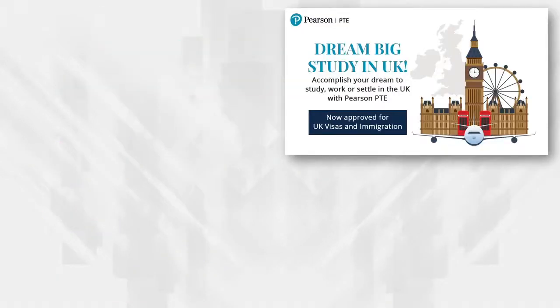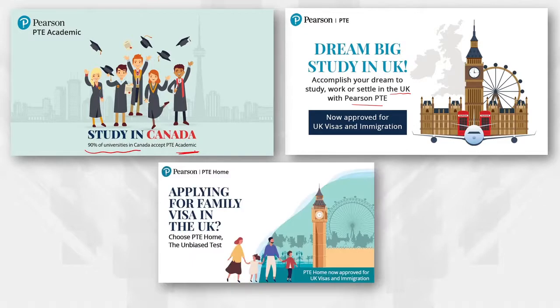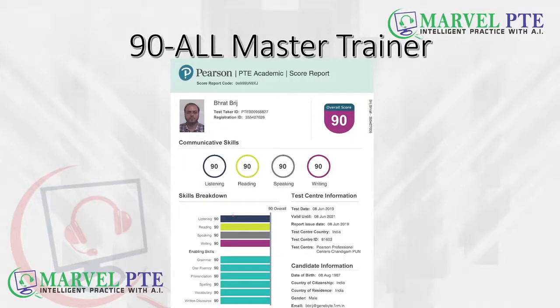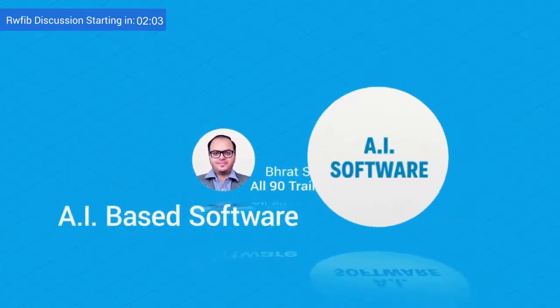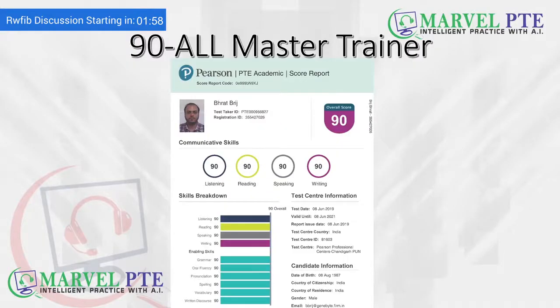PTE is now accepted in the UK for study visas, so you can write PTE if you are looking to apply for a study visa in the UK. 90% of universities in Canada now accept PTE Academic, and there is a new test called PTE Home. If you are interested in the UK, you can opt for PTE Home. This is my scorecard — my name is Manit Bridge and I have scored a perfect 90 in all written skills of PTE.